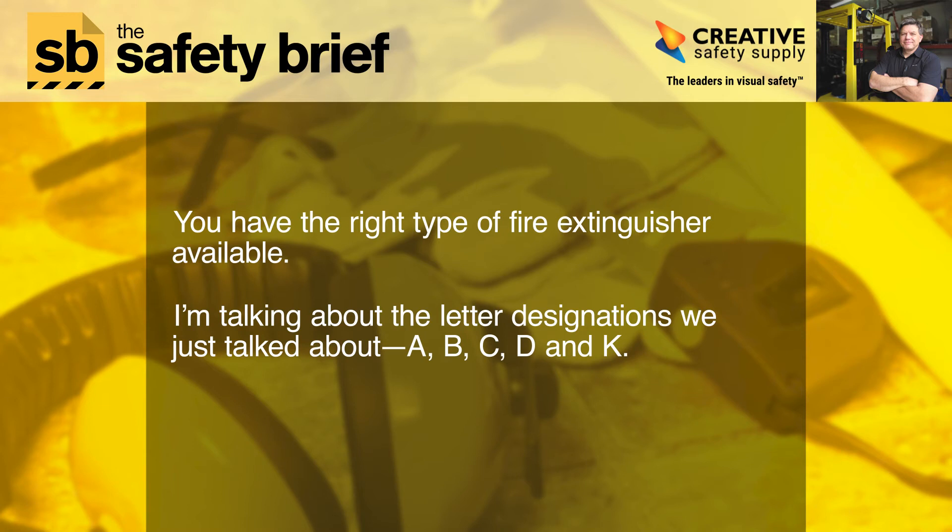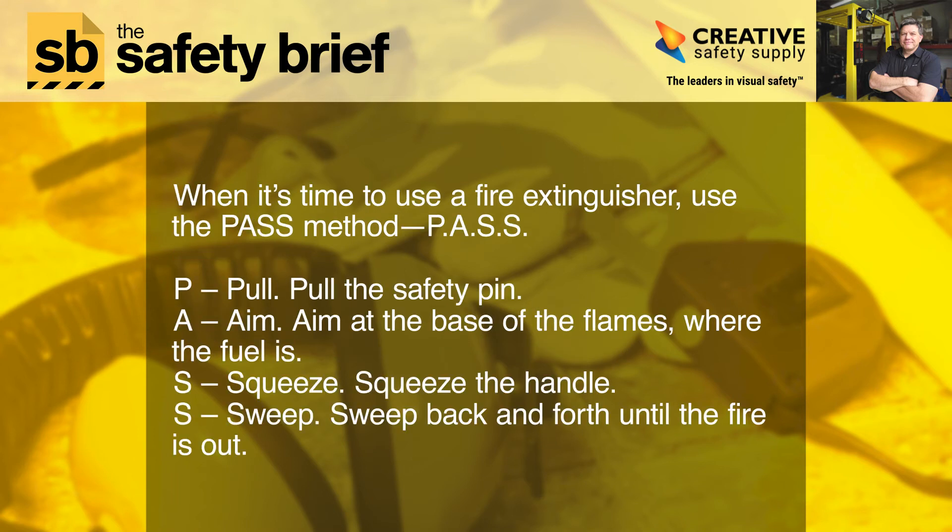You also need to have the right type of fire extinguisher available — that means the letter designations we just talked about: A, B, C, D, and K. When it's time to use a fire extinguisher, use the PASS method: P-A-S-S.